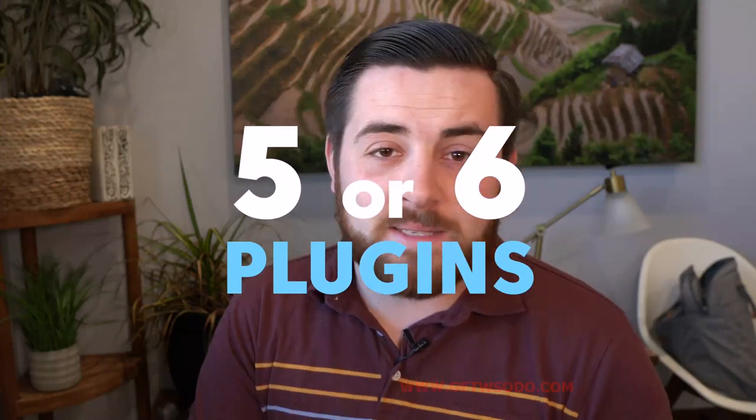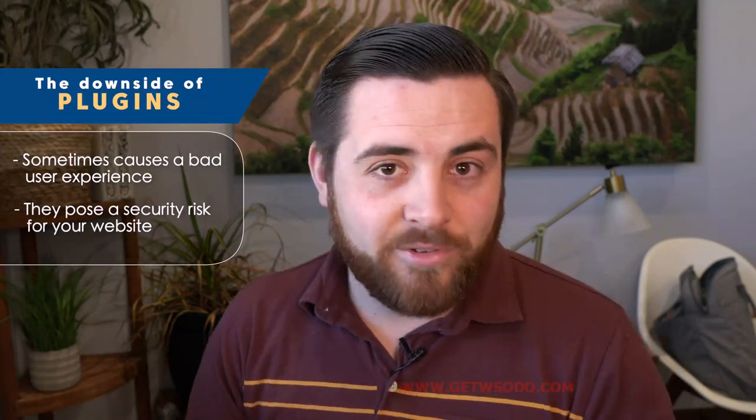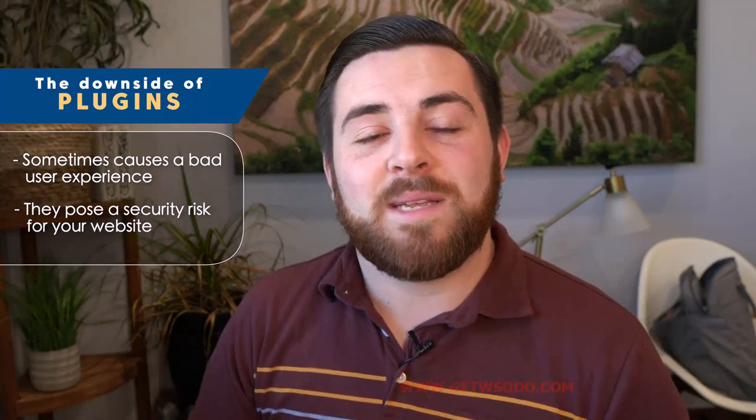Having too many plugins can really bog down your website, so you really want to have only five or six plugins max, especially when you're getting started. You really don't need that many. Another downside of plugins is that they pose a security risk for your website. Not all plugins are dangerous — you don't have to be paranoid — but you do need to be educated and understand how to find plugins that are safe to use.